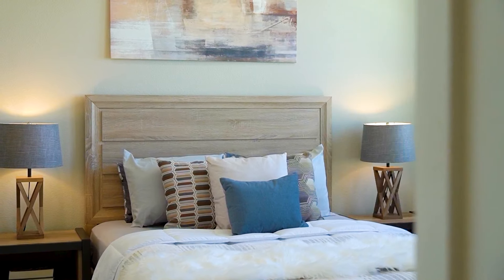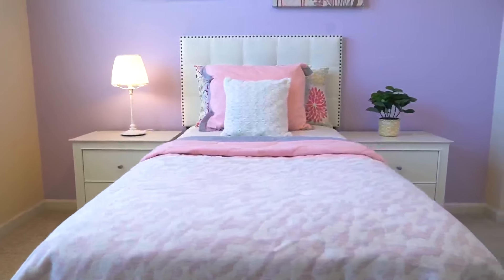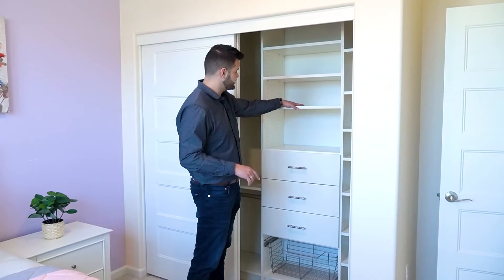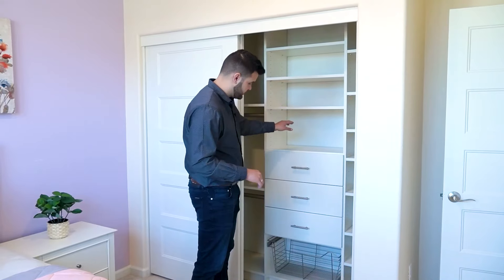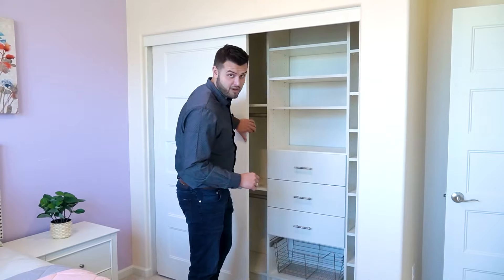Bathroom, master suite, bedroom, bathroom. So this is a closet — all these fixtures, shelves, drawers, it's all included. So don't worry, you're going to have a very organized closet when you move in.